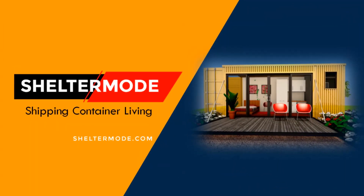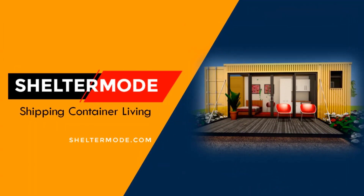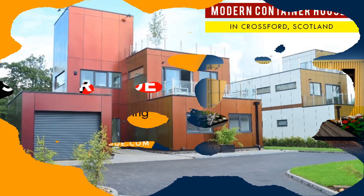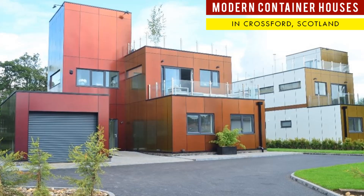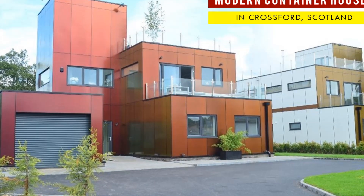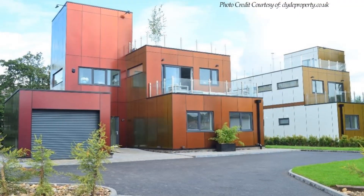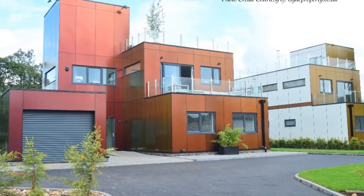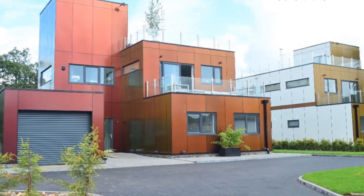Hello and welcome to ShelterMode, the premier YouTube channel for shipping container living. In today's video we feature amazing shipping container houses built on River Nathan in Crossford, Scotland. Stay tuned to find out more about these modern shipping container homes.